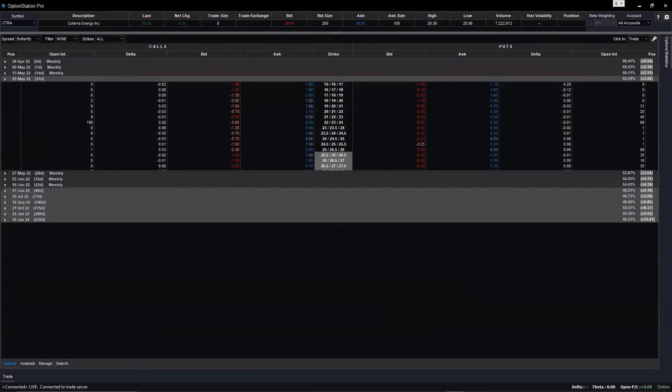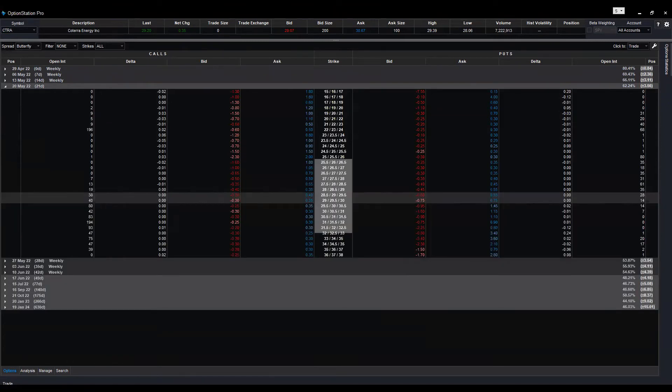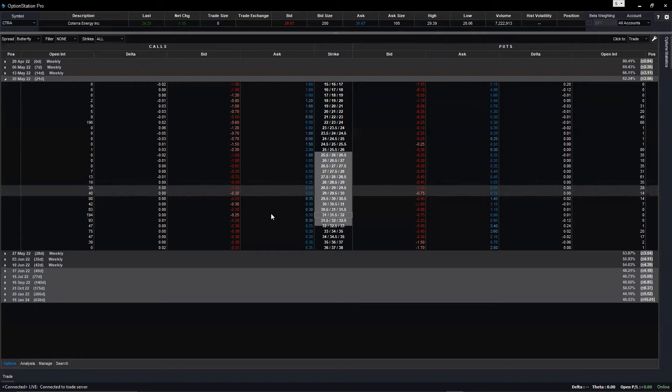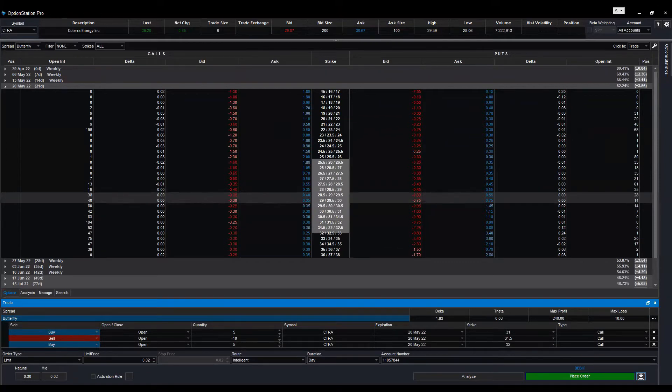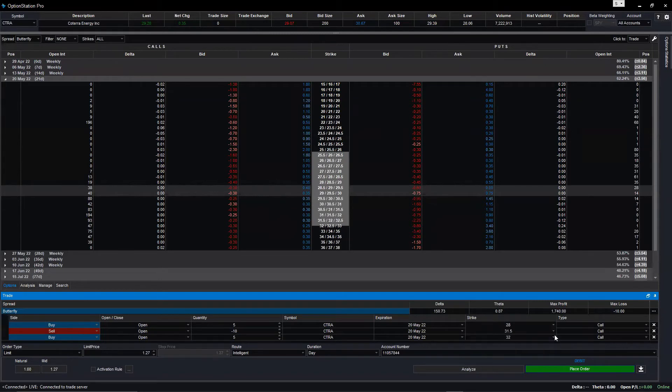We long two contracts at the 32 strike — on the left side, the call side. Go to the nearest strike, we'll change it manually. Now you can see the center one is a minus 10, meaning you are selling — that's what we want. Change the top one: buy one contract at strike 28. The center strike: sell two contracts at 32. The bottom one: buy one contract at 34.